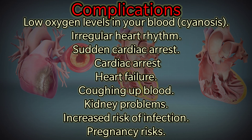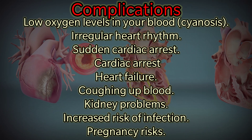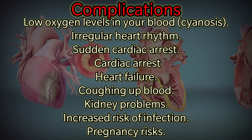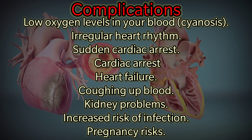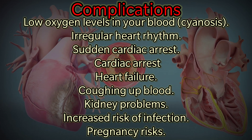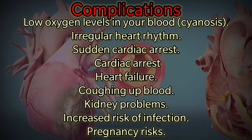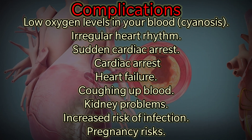Without proper treatment and monitoring, complications of Eisenmenger Syndrome may include low oxygen levels in the blood, known as cyanosis; irregular heart rhythm; sudden cardiac arrest — which can also occur during surgical procedures due to changes in blood pressure caused by anesthesia; heart failure; coughing of blood; kidney problems; increased risk of infection; and pregnancy risk.